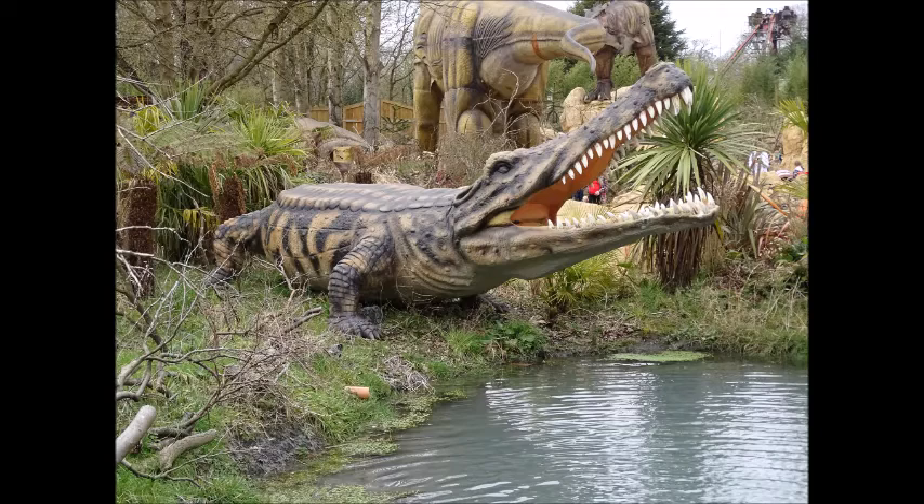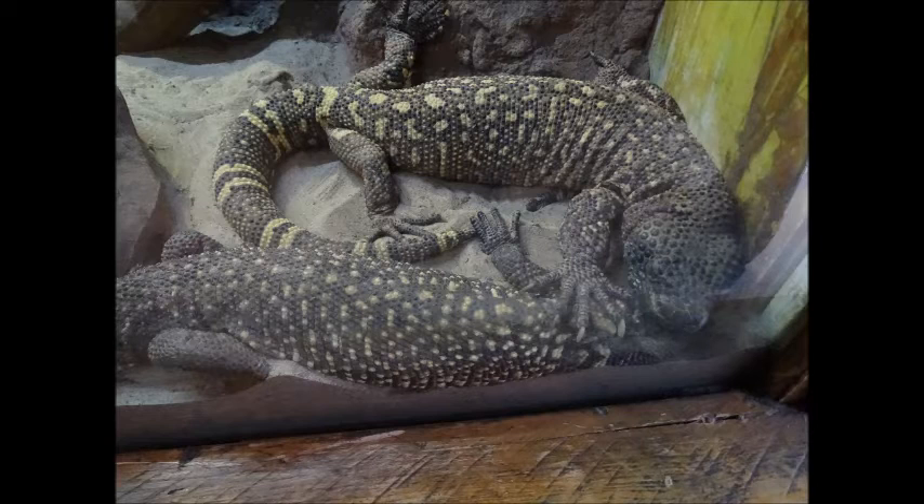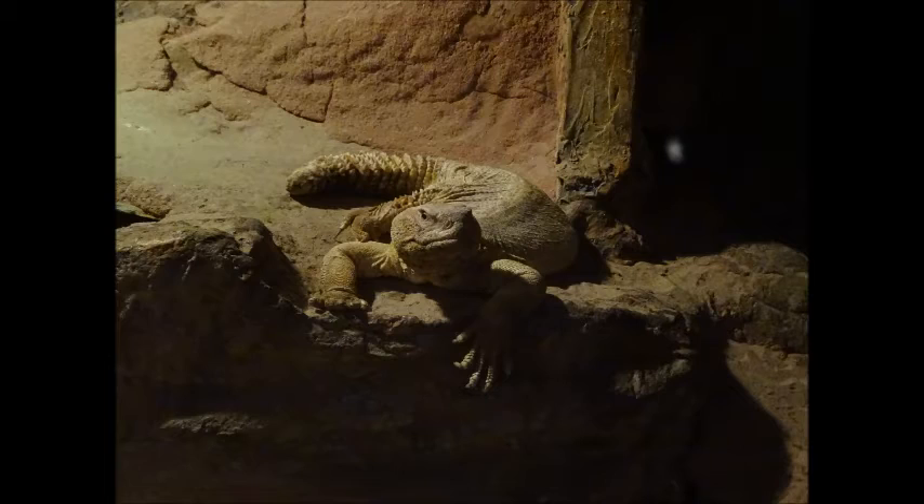This is actually the dinosaur bit of the park — they've added in dinosaurs now. I only got a couple of photos because it was really difficult to get them. The reptile house as well — I got a few photos in the reptile house, but basically the day out was great.